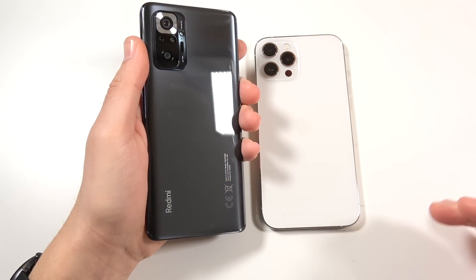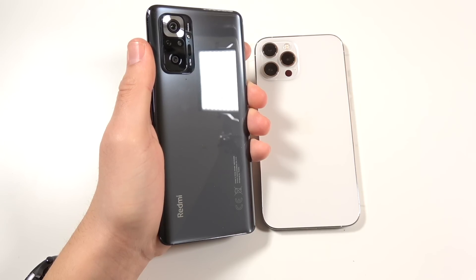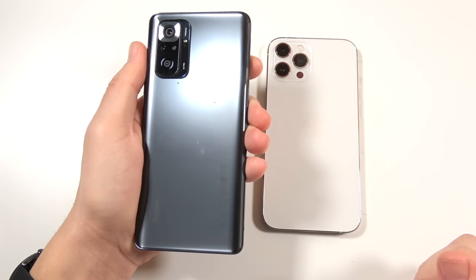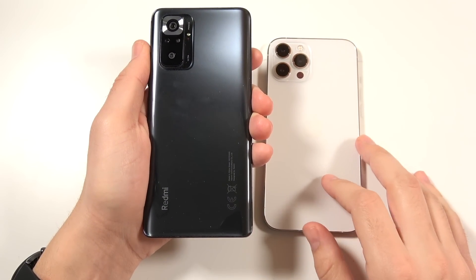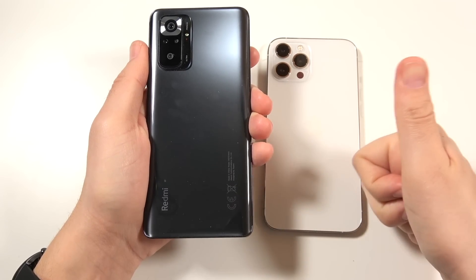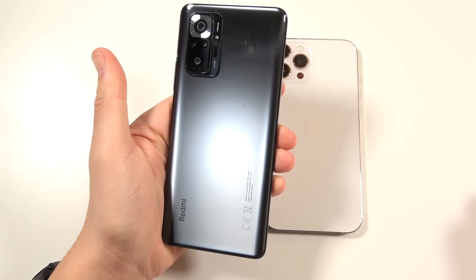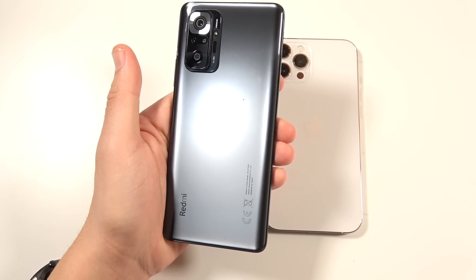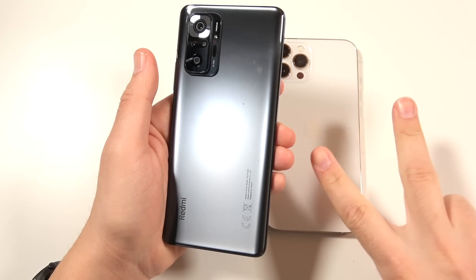Xiaomi's marketing calls this a flagship-level device, and I agree with them. It's not that they're saying this replaces flagships — they have the Mi 11 for that, which is much more competitive. But I'm still blown away that most of the features come close to what you'd experience on a flagship phone. Not quite there, but for the money, how can you argue with this? Let me know down below, thumbs up if you enjoyed the video, subscribe if you haven't already. Nick here — be well and peace.